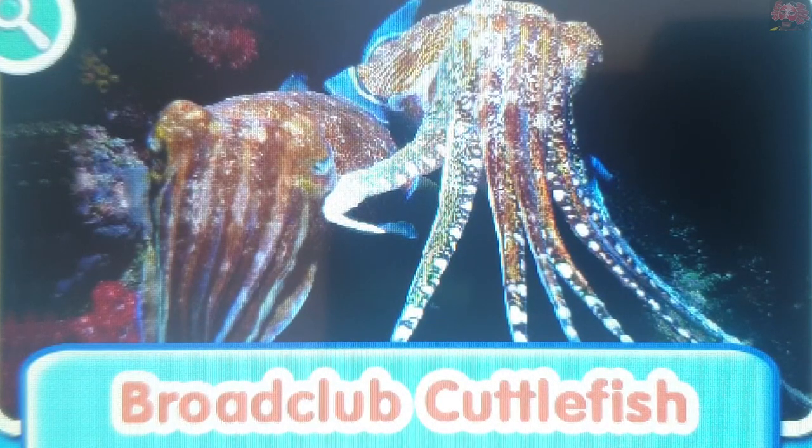Broad club cuttlefish. Cuttlefish have eight arms and two tentacles with suckers that they use to catch and eat prey.